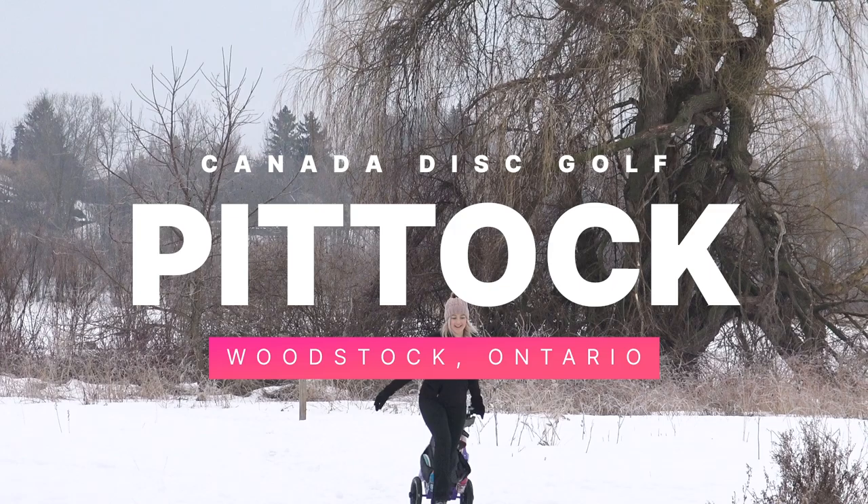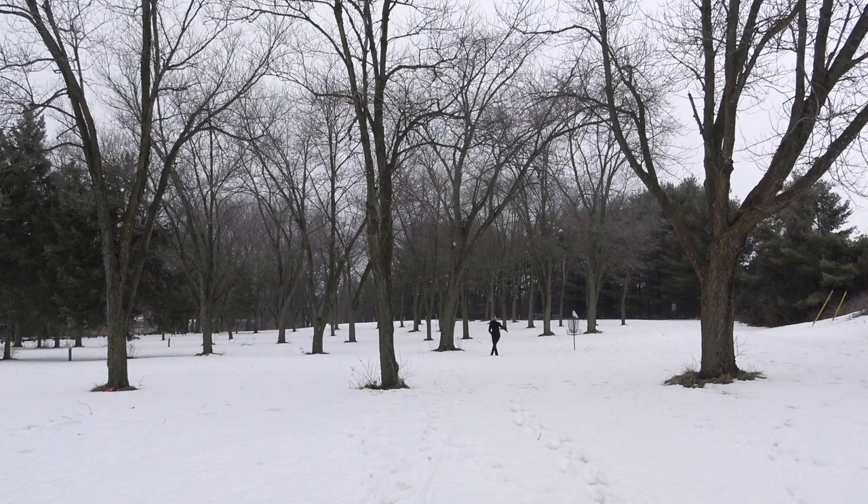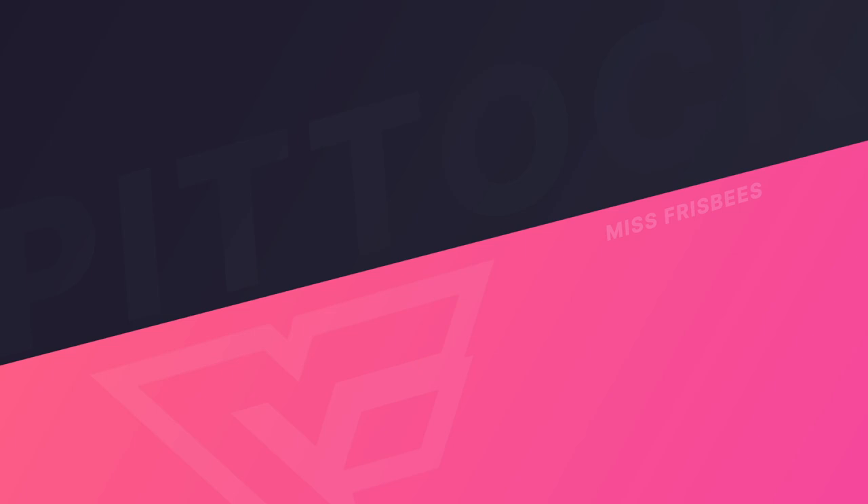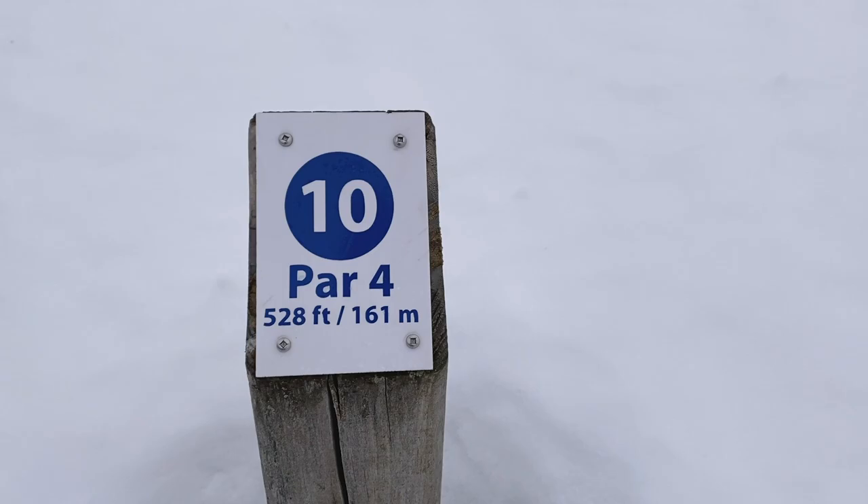Hello everybody, I am Chantelle and welcome to the back nine of Pit Talk Disc Golf Course located in Woodstock, Ontario. The front nine, in my opinion, was the easier nine, so I am sitting at a negative three. The back nine is a little bit more technical, there's more trees, so let's see if we can get some more birdies.